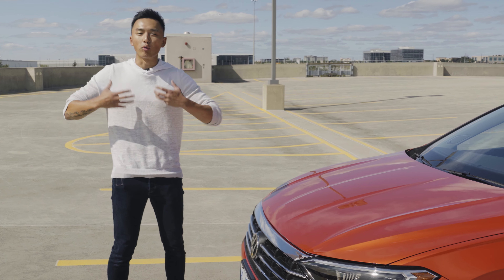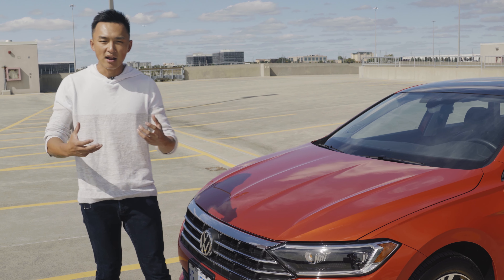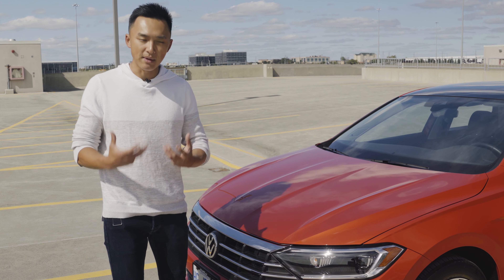What's really aggressive is this sculpted hood. Look at how sharp and how rigid the lines are, giving you that statement on the road without screaming for it.